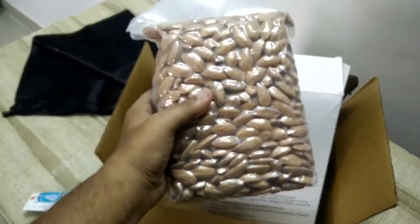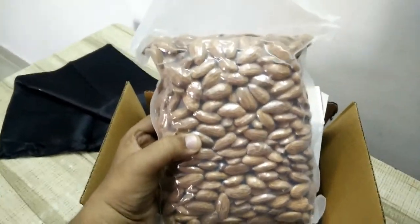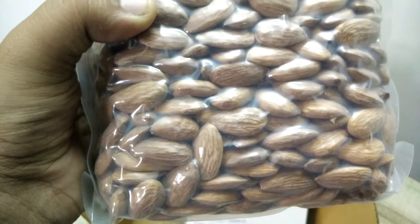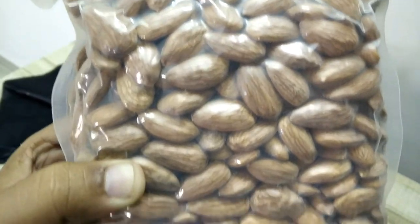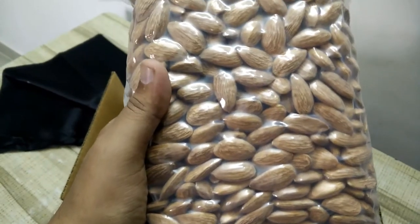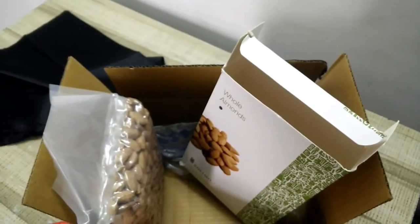Here is the airtight packing, or vacuum packing. Take a closer look. Anyway, that's it for now — thanks for watching, have a good day, and that's all with the product. Bye!